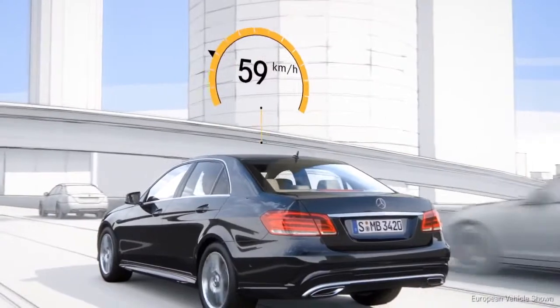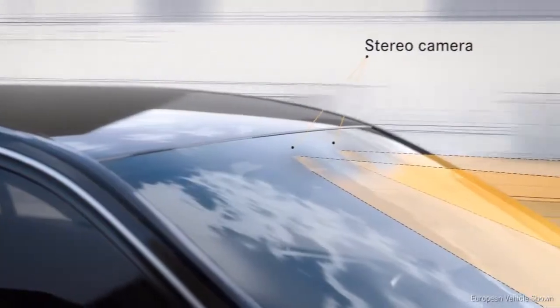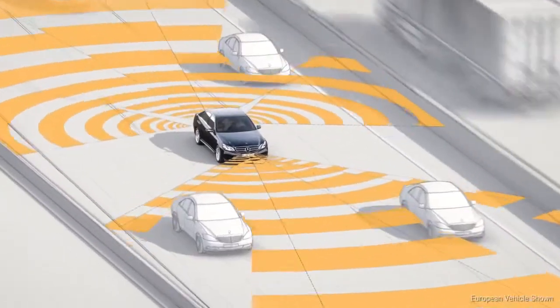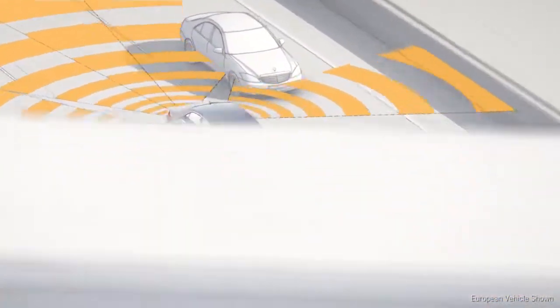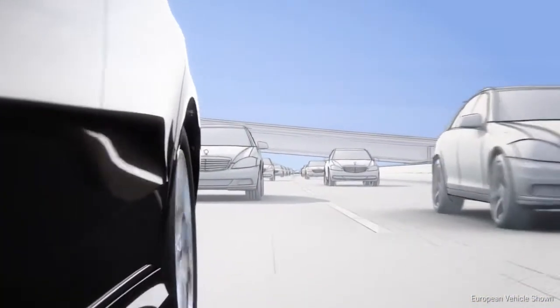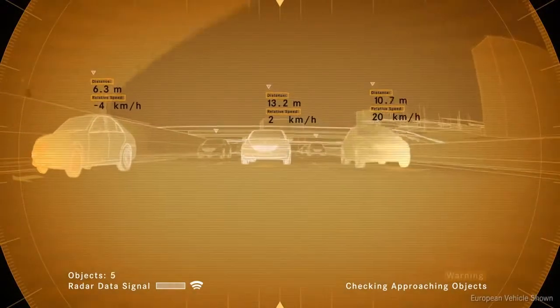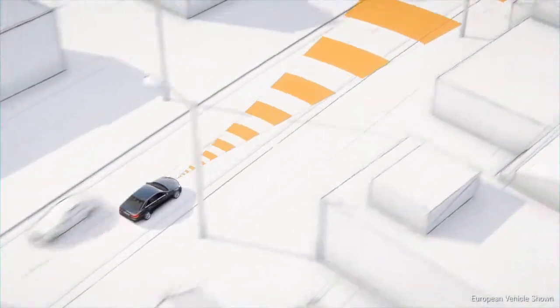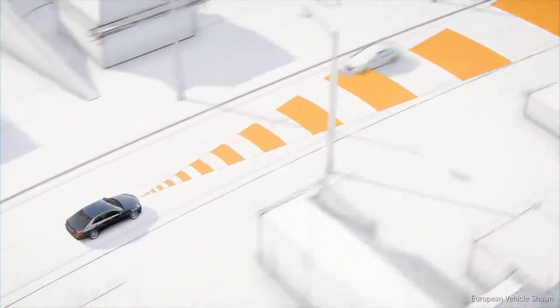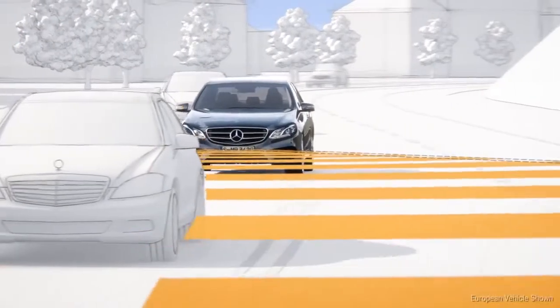The system is active from a speed of approximately 40 miles per hour. The camera identifies the road markings while radar sensors monitor the traffic around the car. Traffic behind the vehicle is monitored by a radar sensor in order to warn of overtaking traffic. The long-range radar is directed at oncoming traffic, while the short-range radar keeps a lookout when the vehicle changes lanes.